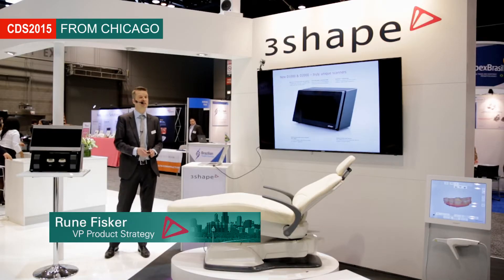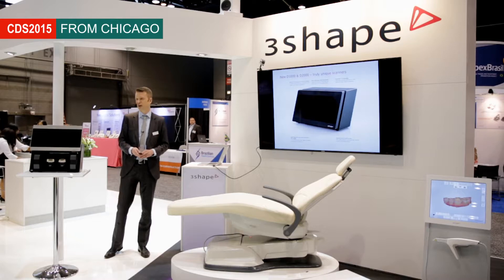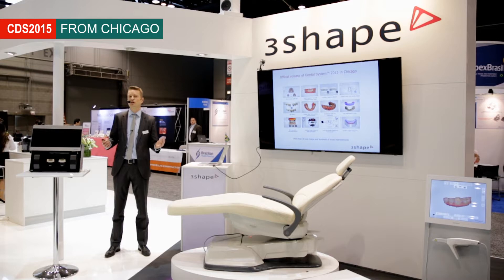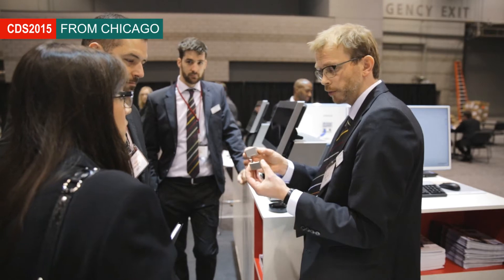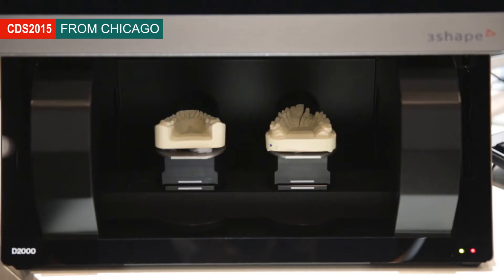I think in many ways this is a completely unique scanner, not matched by anyone else in the market, and we are extremely excited about this official launch today. Also today we have the official end-user launch of the Dental System 2015 software — that's the lab software with all the exciting functionalities. One of the themes we have this year at Chicago Midwinter is really about the productivity we've seen with our new D2000 lab scanners — on a three-unit bridge we eliminate four out of five steps.